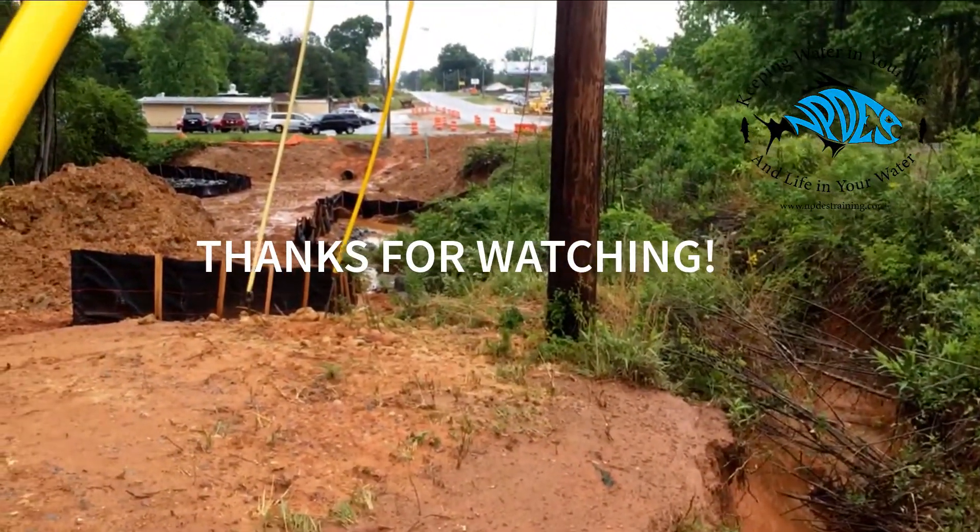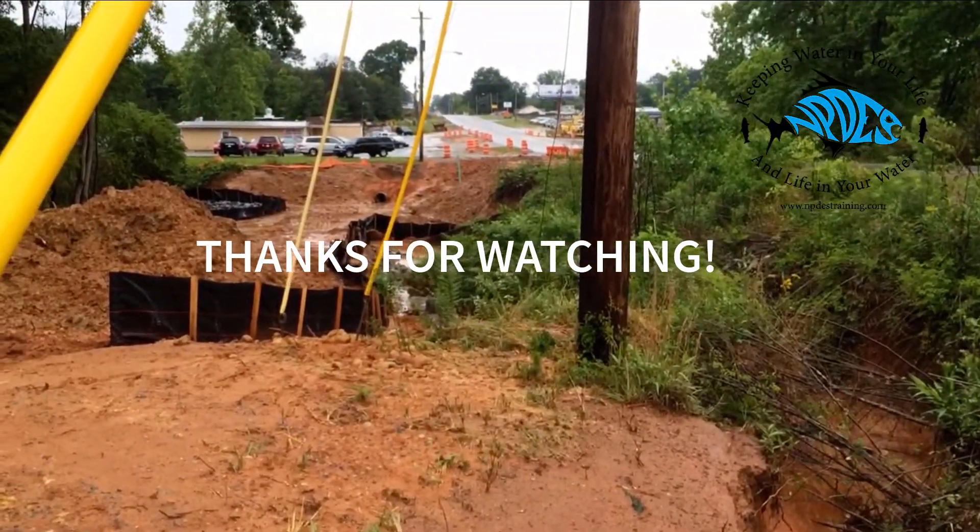Down there you can see where there's going to be a new road culvert. This is, I believe, a road expansion project here in Buford.